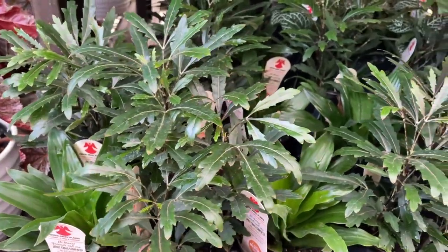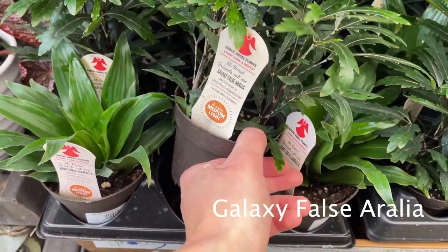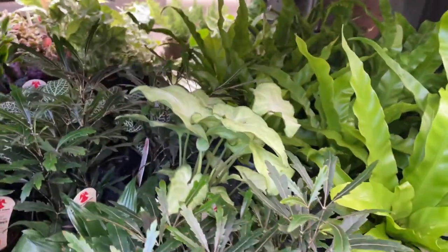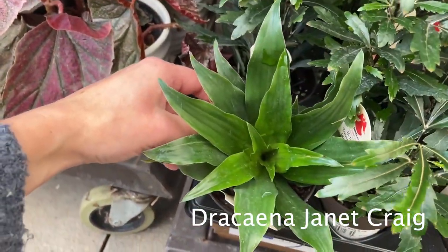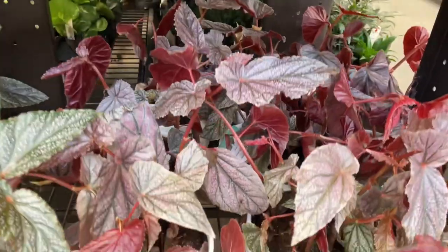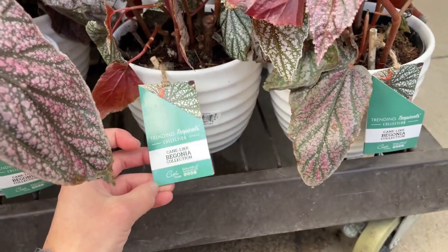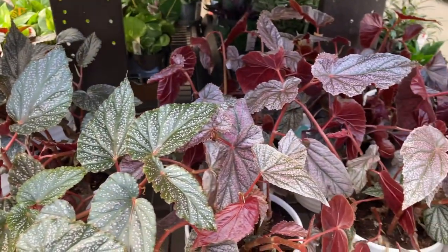I don't know what these plants are at all. They're galaxy false aurelia — interesting looking. Looks like there's some nerve plants back there. More syngonium. Janet Craig right here. And begonia. So this begonia is a little bit different than the other one — these are obviously two different begonias, but I don't really know what they are.